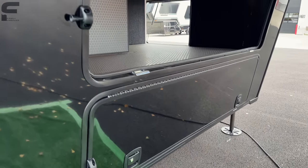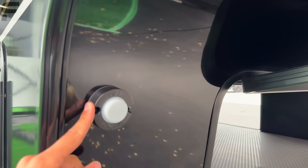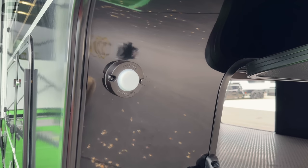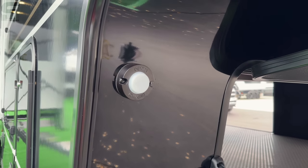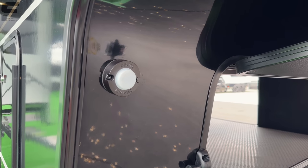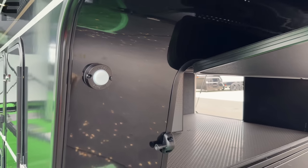This also has the Dexter Tow Assist on it, which gives this unit ABS — anti-lock braking system. It also has an odometer tracker so it can track how many miles you've towed the RV, and it helps with sway control as well.